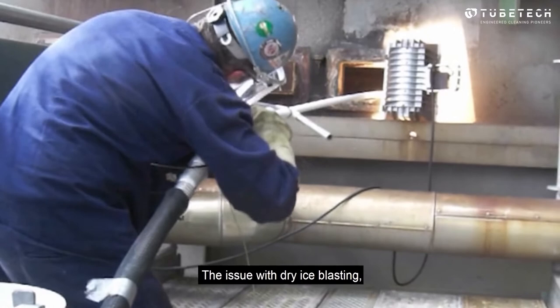So what about dry ice blasting? The issue with dry ice blasting is that the nozzle is large, so it simply can't fit between the rows of tubes or reach the tubes in lower convection banks, and if it can't fit, it can't clean.